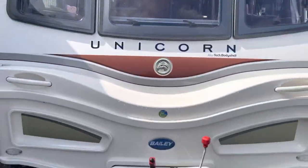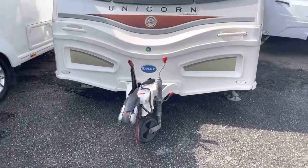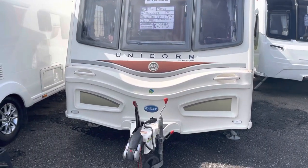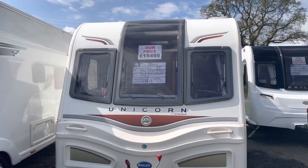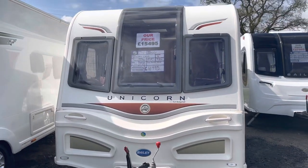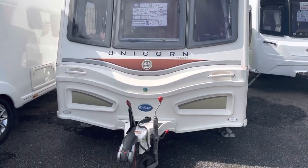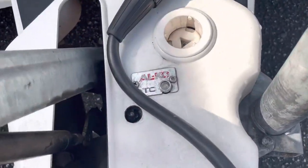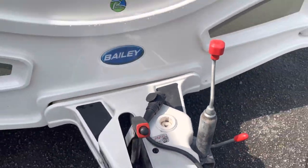We take a step back and have a look at the front end of this caravan. As you can see, it's in great condition — no bumps or dents, no cracks in the windows. Great looking van. The front has got the Alco ATC on there as well, a nice feature to have.